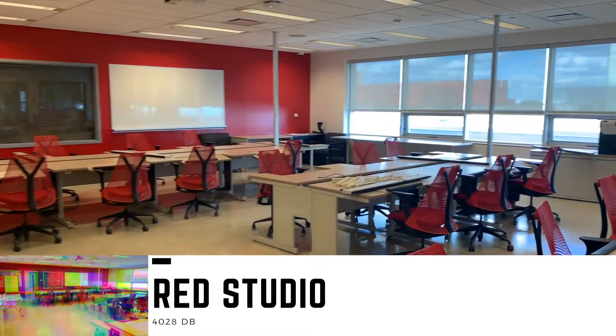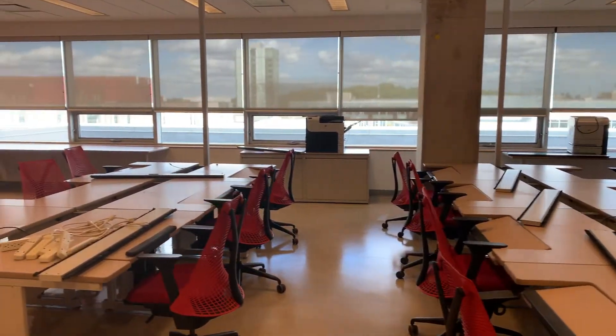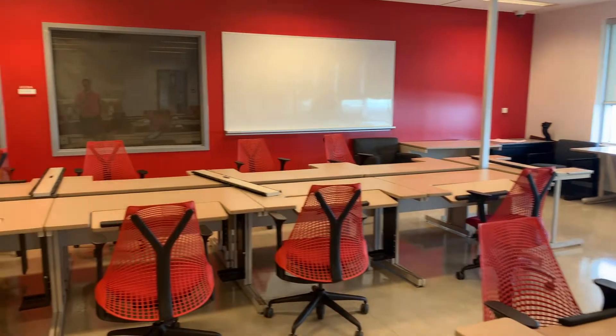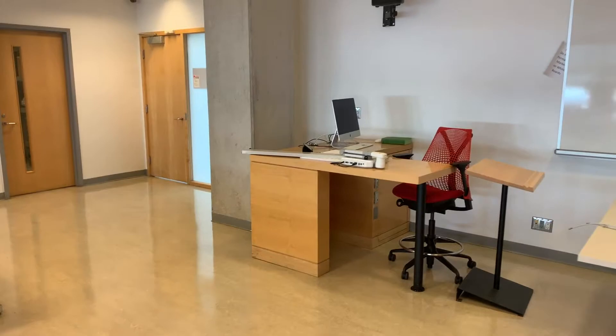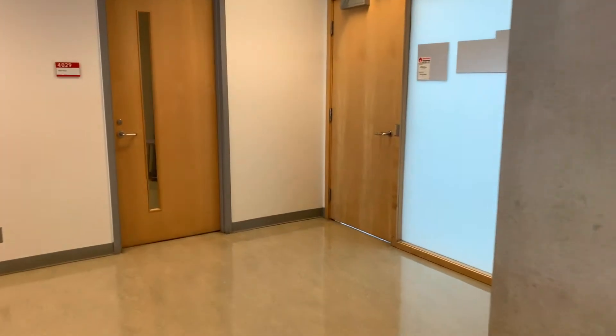Let's move through this door directly into the red studio. As you can see, red walls and red chairs. This studio is in the midst of an upgrade — we're looking to remove some of this table and seating and bring in more flexible seating to make this a more flexible teaching space. Again we have a podium at the front, speakers, a screen, and a video projector on the ceiling.